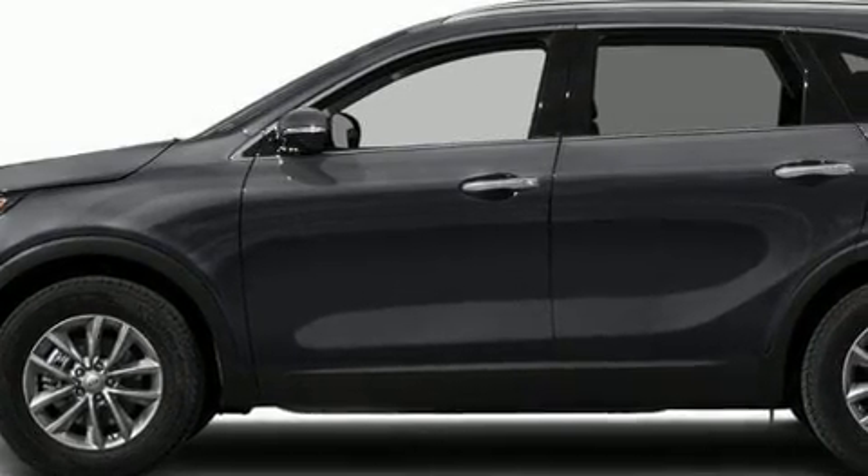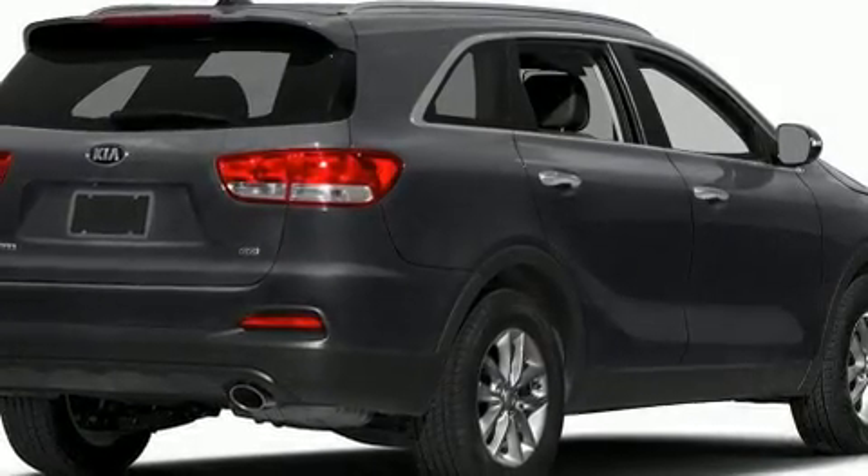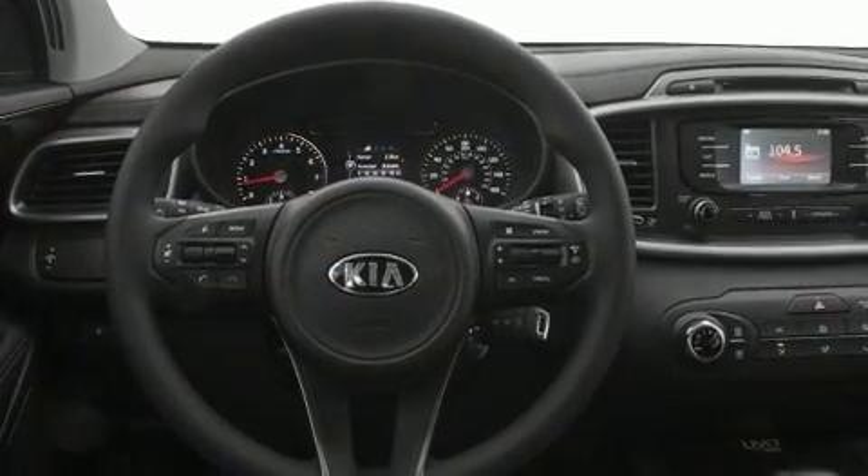Load your family into the 2018 Kia Sorento. Under the hood you'll find a four-cylinder engine with more than 170 horsepower, and all-wheel drive keeps this model firmly attached to the road surface.